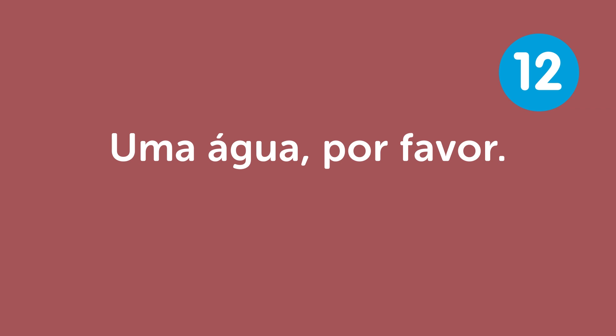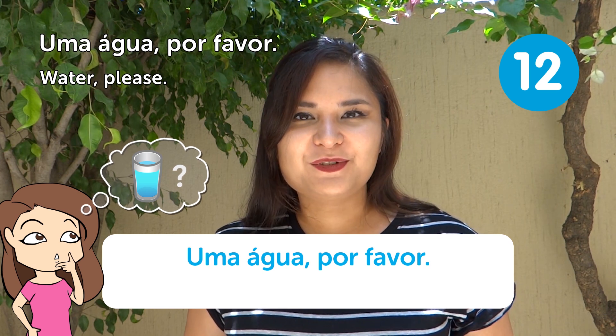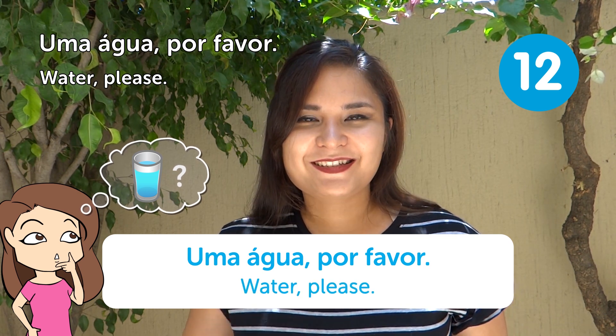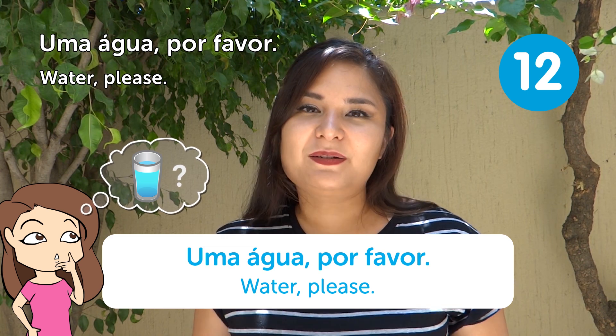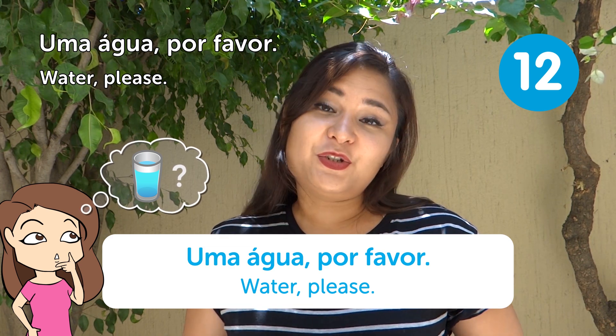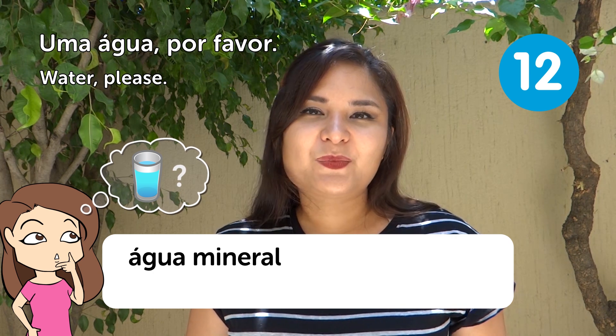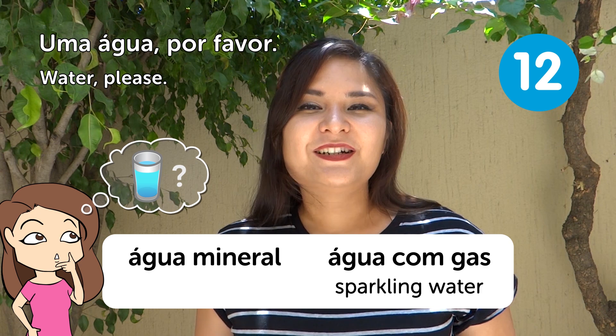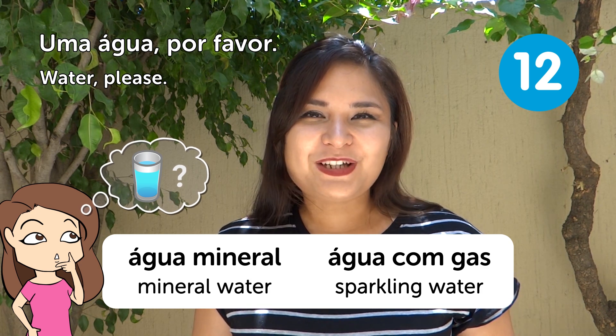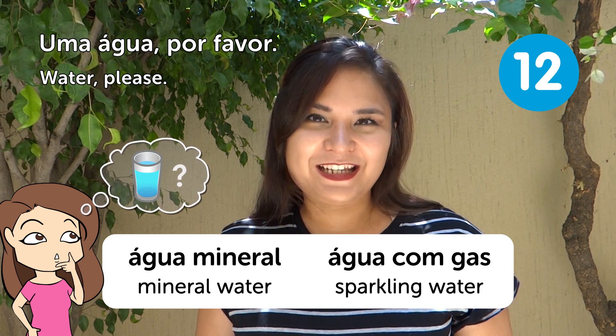"Uma água, por favor" — Water, please. Usually when you order water in Brazil, it comes in bottles, not glasses. It's usually água mineral (still water), not água com gás (sparkling water). So if you want normal water, just say "água mineral."